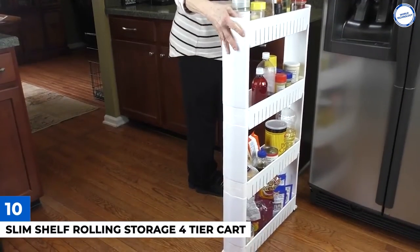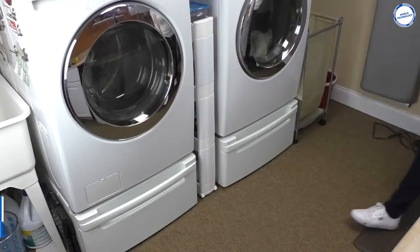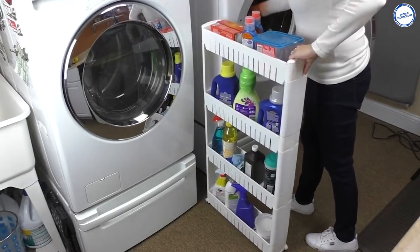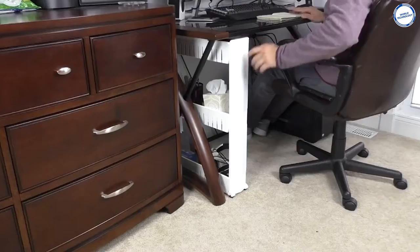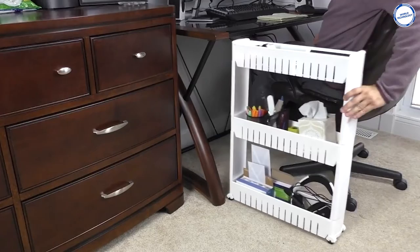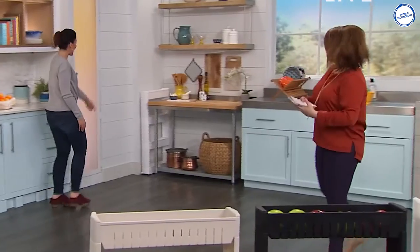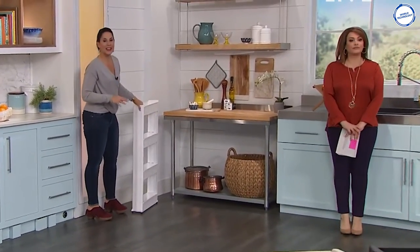Number 10: Slim Shelf-Rolling Storage 4-Tier Cart. The Slim Shelf-Rolling Storage 4-Tier Cart is made of high-quality polypropylene and is slim but sturdy and durable. It can be used anywhere and is resistant to mold and rust. This attractive storage shelf not only provides dependable strength and stability, but also a sleek, contemporary appearance that will nicely complement surrounding decor.